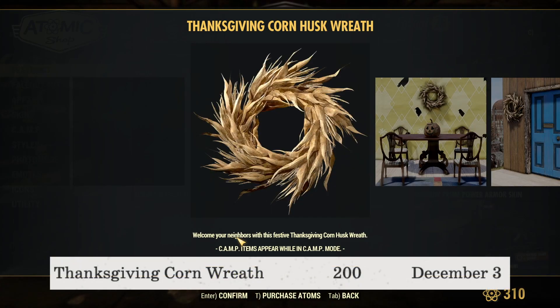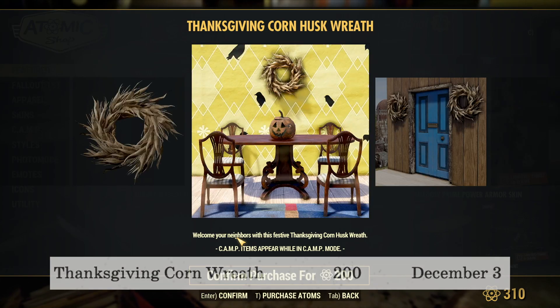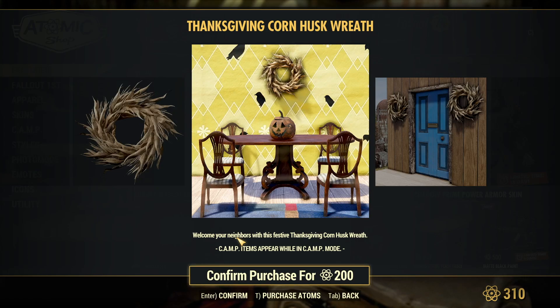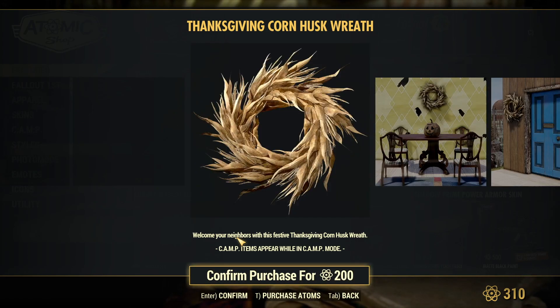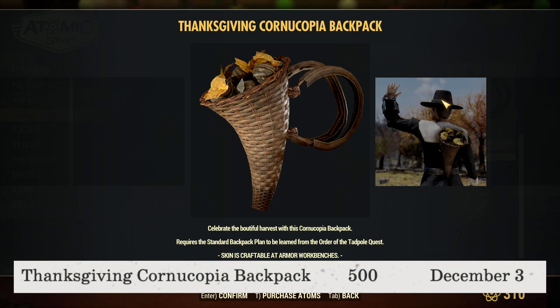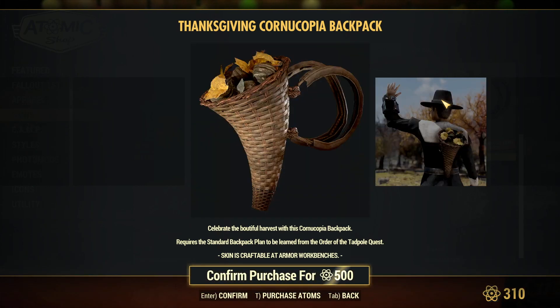Next is the Thanksgiving Corn Reef, available for 200 atoms until December 3rd — a nice little decoration for 200 atoms. I've seen decorations in this game that cost quite a bit more, so this is pretty nice for that price. The Cornucopia Backpack is available for 500 atoms, also until December 3rd — a neat little backpack for the Thanksgiving holiday.